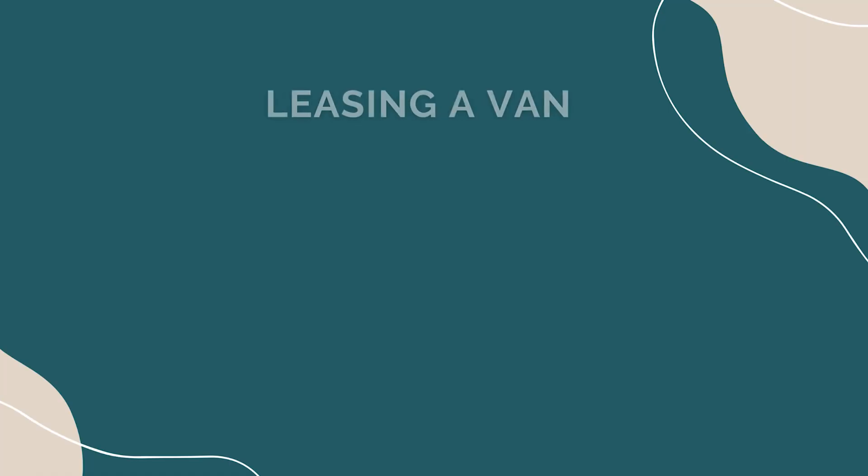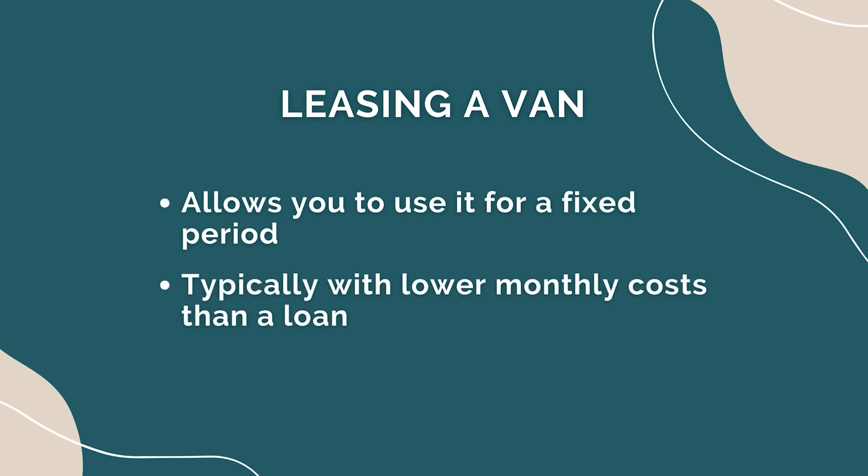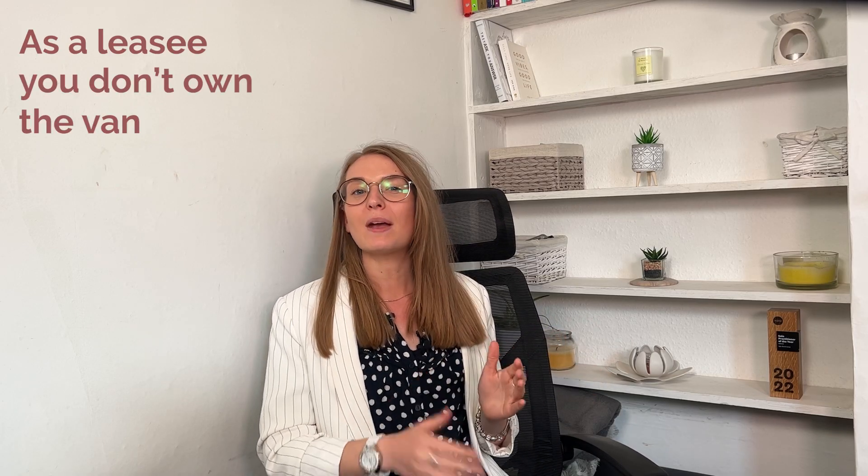Leasing: leasing a van allows you to use it for a fixed period, typically with lower monthly payments compared to a loan. As a leasee, you don't own the van but you make regular lease payments. These lease payments are recorded as operating expenses in your profit and loss statement.